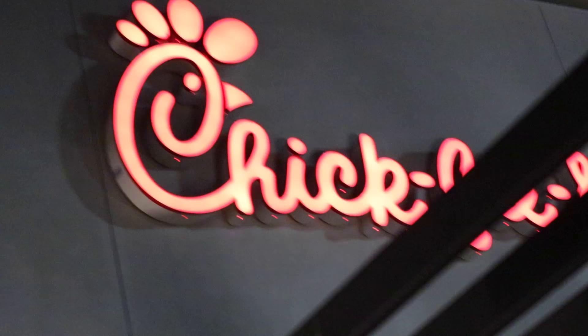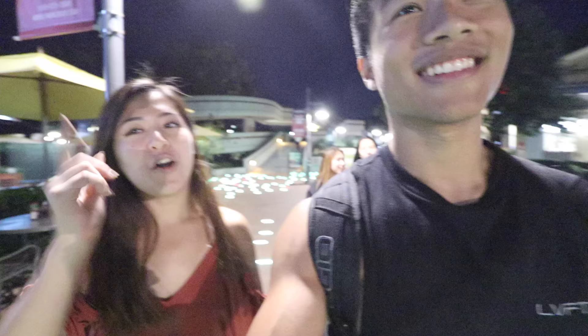Now if you really despise every single food on campus, there's a nice place across the bridge called University Town Center. Over there you'll find Chipotle, Chafor Tea, Chick-fil-A, Blaze Pizza, Taco Bell, and In-N-Out — can't miss that.